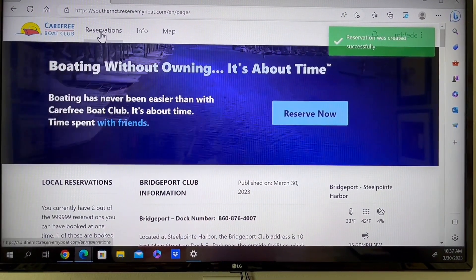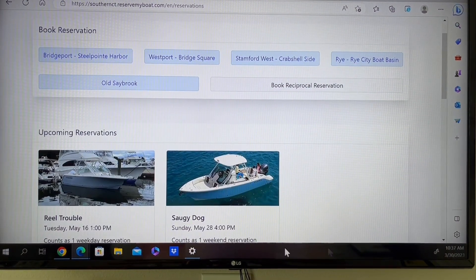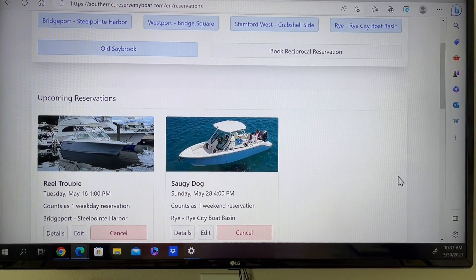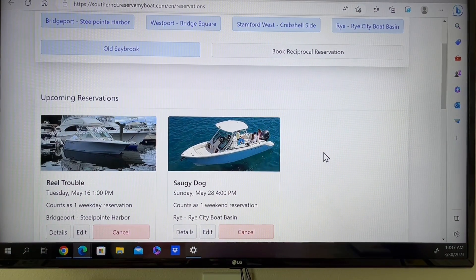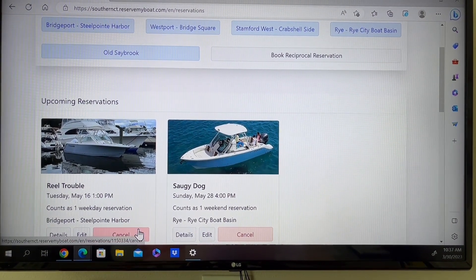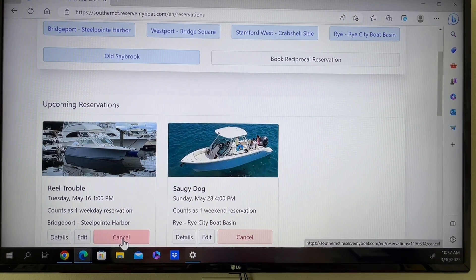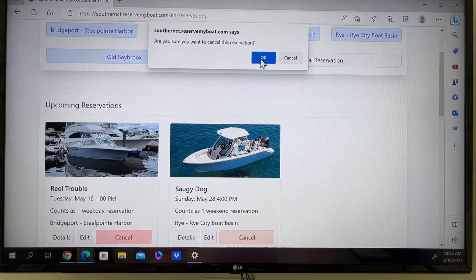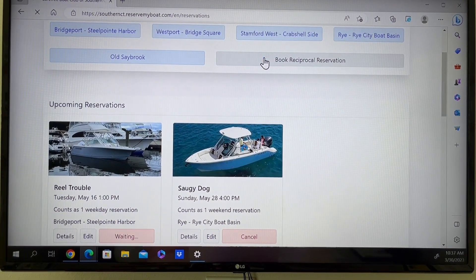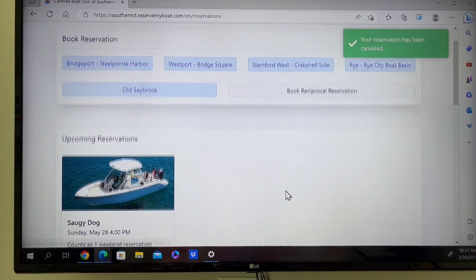Now going back to the reservation page, you'll see I now have two upcoming reservations. To cancel any of the reservations you have, simply click the Cancel button. It will ask: are you sure you want to cancel? Select Yes, and it's done. That leaves me with my one reservation remaining.